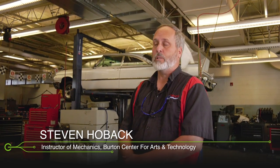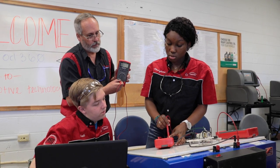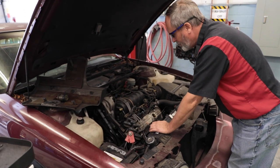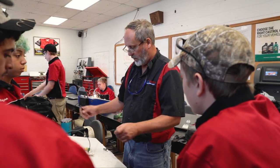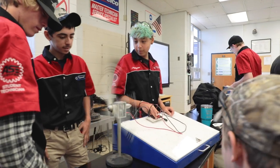The partnership with Good360 and Advanced Auto Parts is a huge help and enables us to continue doing our authentic learning and our hands-on work by supplying us all the materials that it takes to run a program like this. We try to use our engine team to help support causes in the community and work on people's vehicles that are in need — it's good training for the students and it helps somebody who's in a bad spot and needs a vehicle to work.